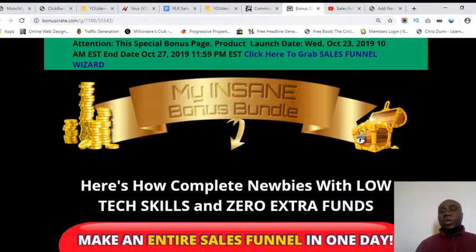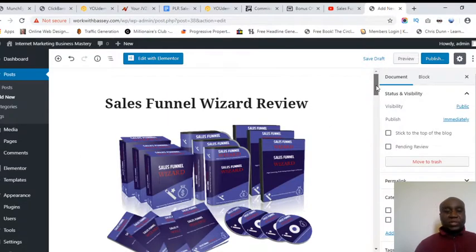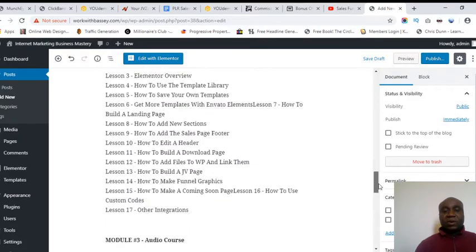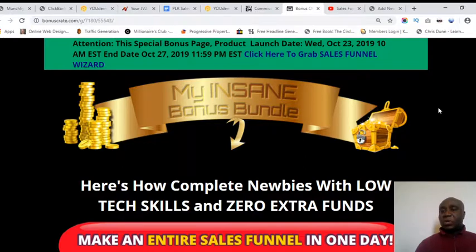You can create fantastic websites using a WordPress plugin called Elementor. Elementor is 100% free to use. I myself use Elementor on my blog, and as you can see here is my blog where I'm preparing a post with regards to this Sales Funnel Wizard review. I am not paying for Elementor software — it's absolutely free.